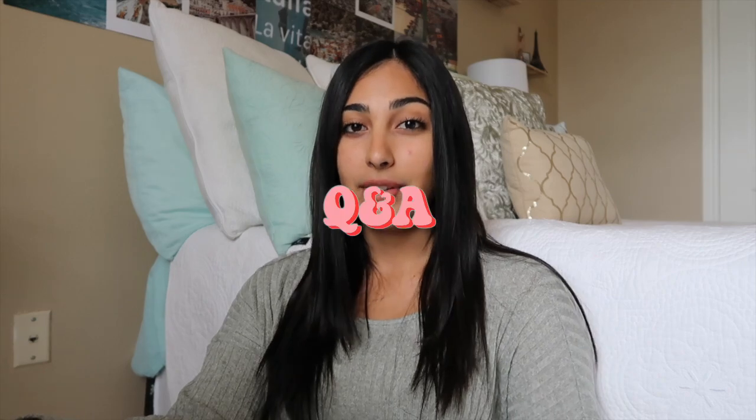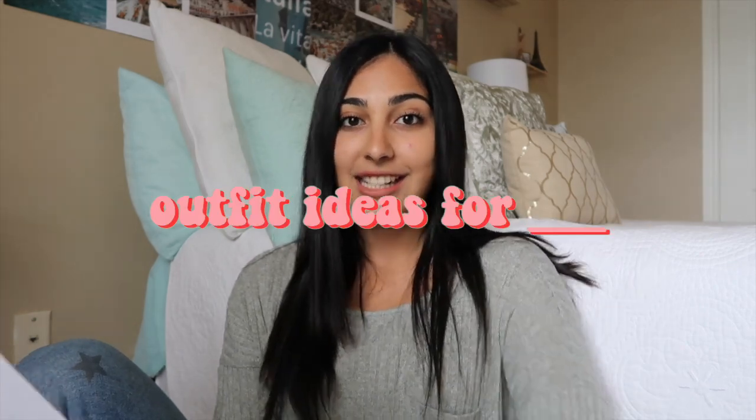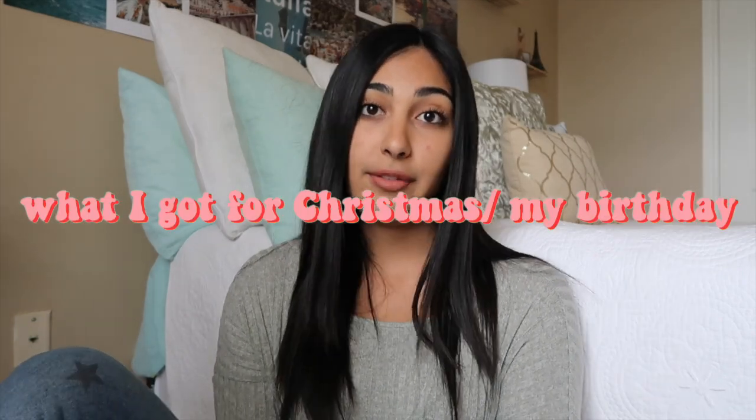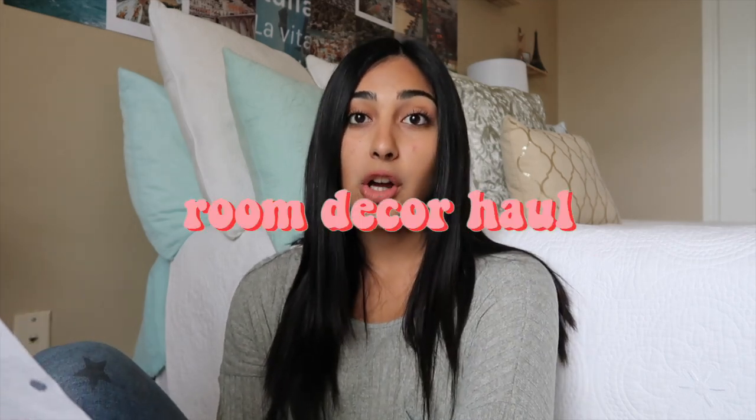Number eighteen: a Q&A video. Number nineteen: a clean my room with me. Number twenty: a study with me video. Number twenty-one: outfit ideas — for example, outfit ideas for summertime or outfit ideas for a fancy dinner. Number twenty-two: a bake or cook with me. Number twenty-three: a what I got for Christmas or what I got for my birthday video. Number twenty-four: a closet tour. Number twenty-five: a room decor haul.